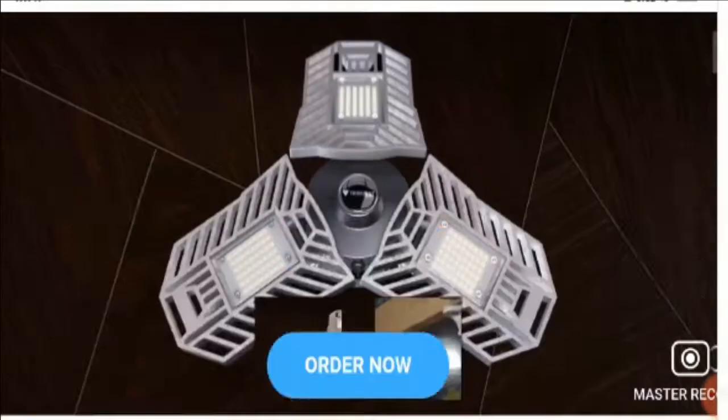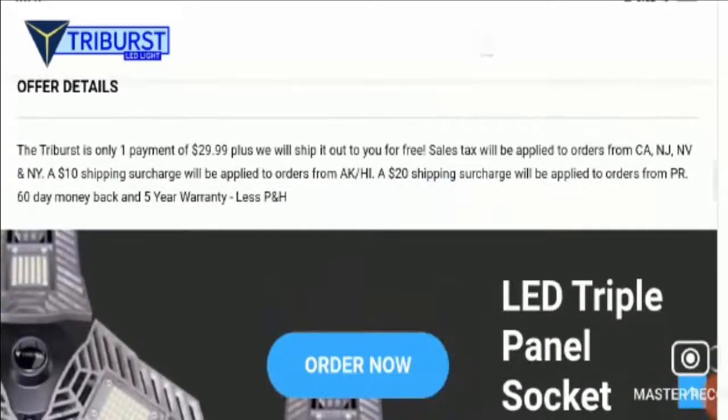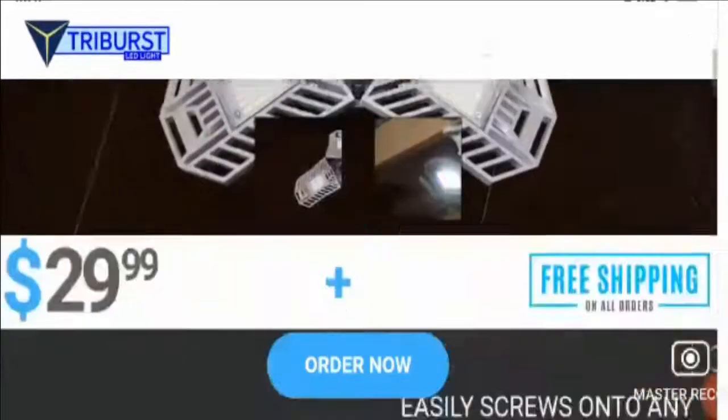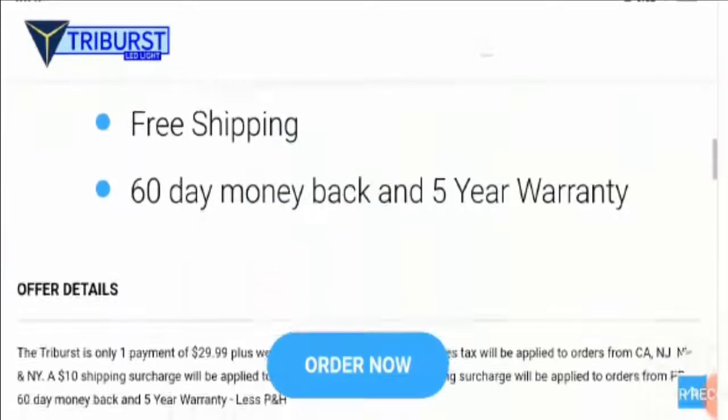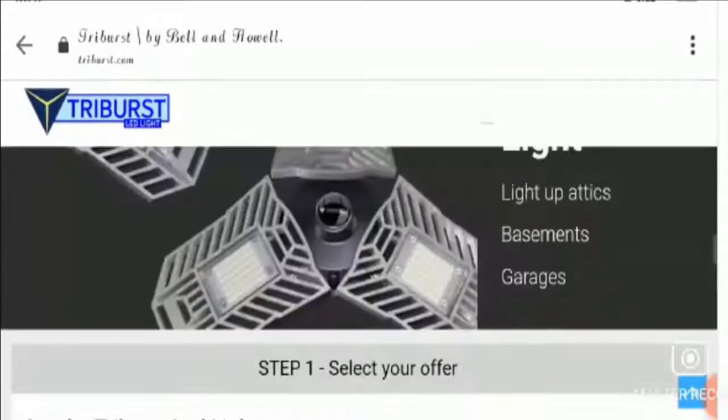Tribus.com is an e-commerce site which claims to provide bright, portable and adjustable LED bulbs and lights. You can see this is the website and right now they are providing products with offers.